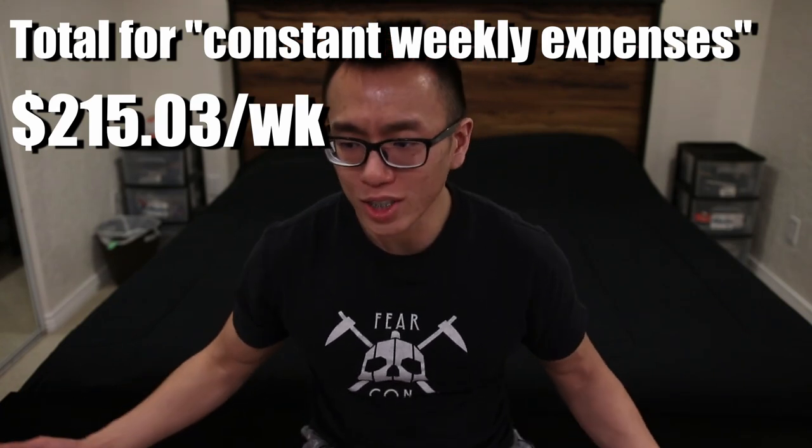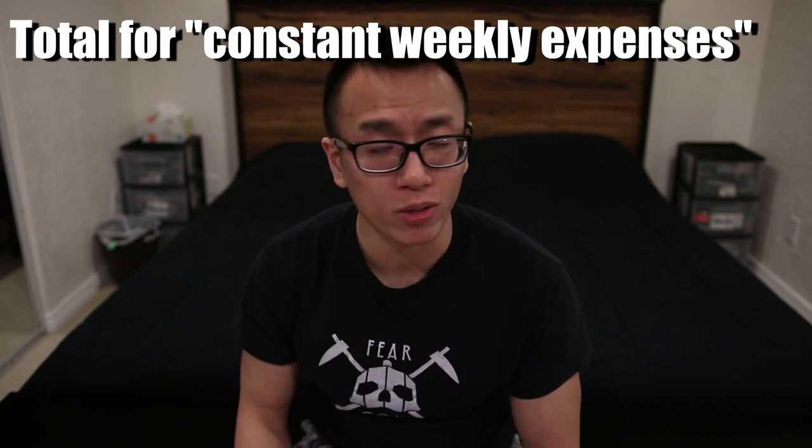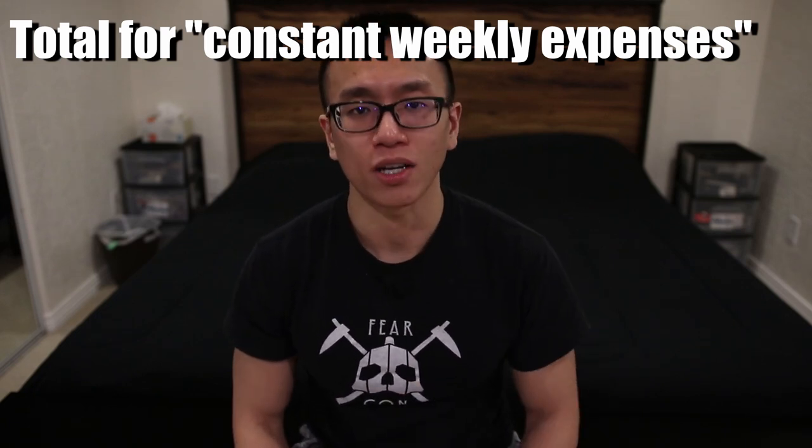I had all these other expenses that I didn't necessarily calculate by portion like I did with my meals — things like doing laundry, laundry detergent, soap, cleaning supplies. I calculated that to be about 50 cents per week. And I also have seasonings and oils for cooking food, and I give another conservative amount of 50 cents per week for that. So for my total weekly fixed expenses — utilities, internet, car insurance, rent, all the things that don't really change — it's about $215.03 per week.